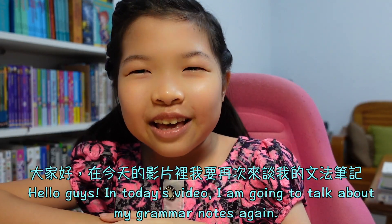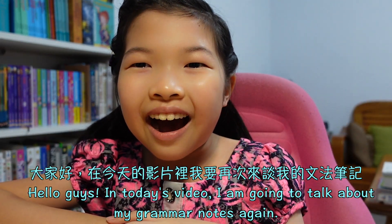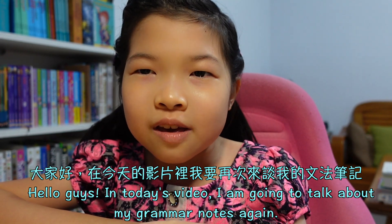Hello, guys! In today's video, I'm going to talk about my grammar notes again.